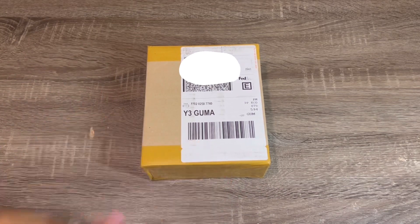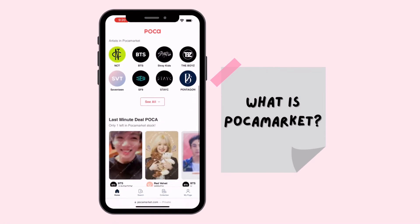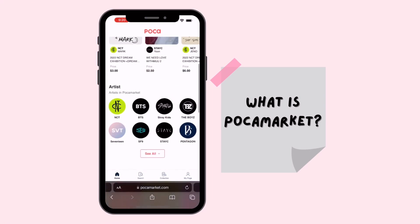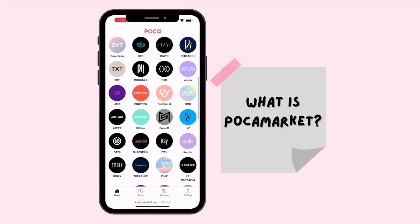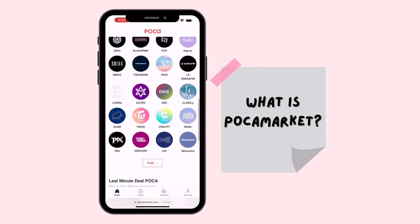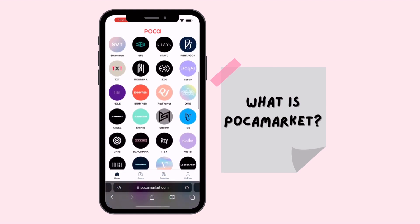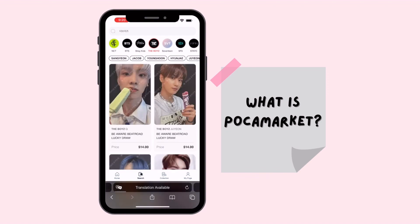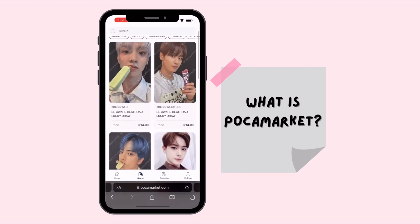Polka Market is a marketplace for K-pop photo cards based in South Korea. I discovered them on Twitter recently and figured it was worth a try because the photo cards they had were so affordable. When you first log in, the home page shows the different groups they have cards for. In my opinion, the selection of groups is still pretty small, but almost all the groups I collect are on there.